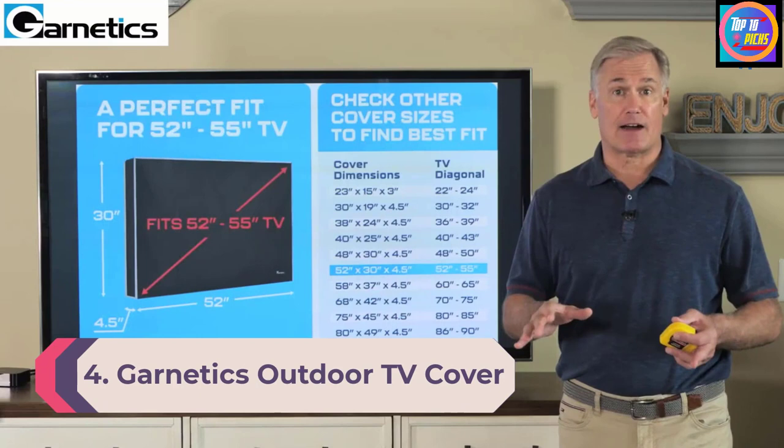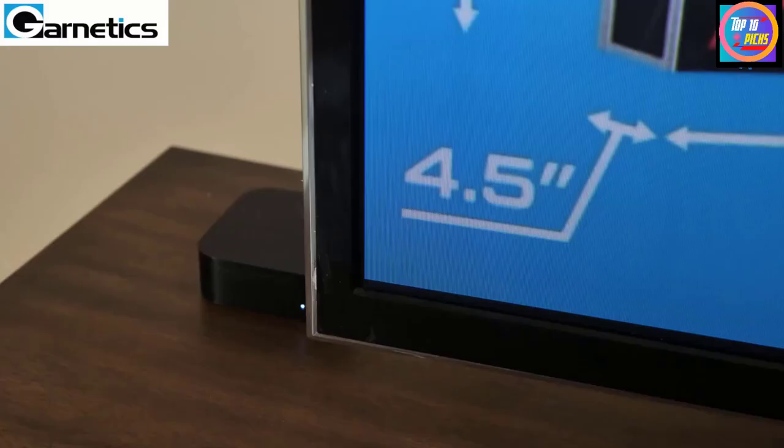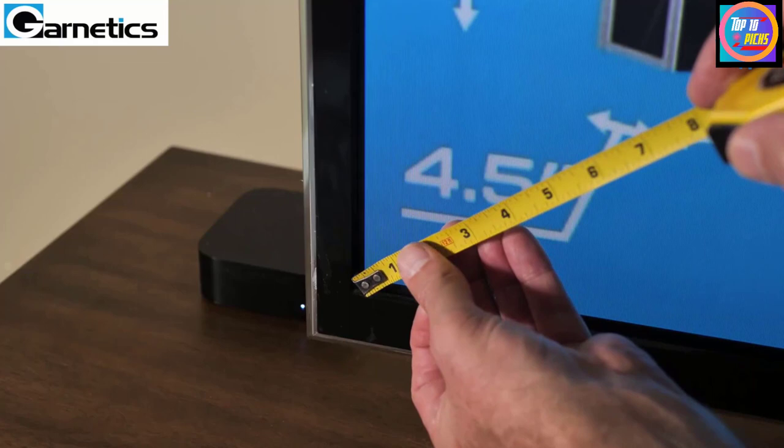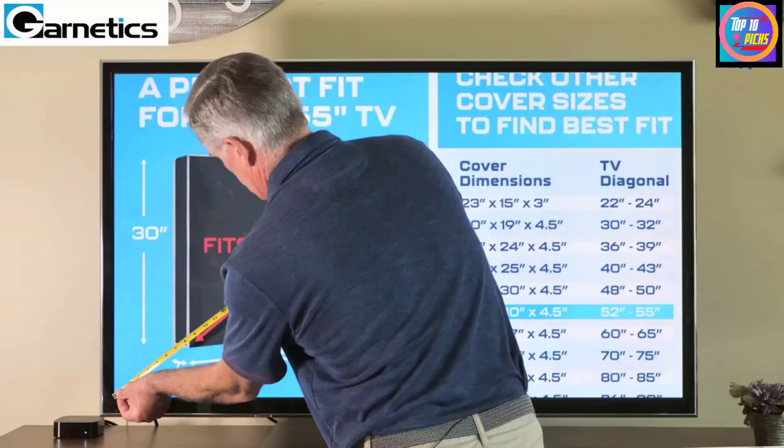Number 4: Granitex Outdoor TV Cover. Looking for a TV cover for a large outdoor screen? With a wide range to fit 22 inch to 90 inch screens, the Granitex outdoor TV cover can protect just about any size outdoor TV. Because of its good design and velcro closures, this cover will also fit most TV mount types and has several appealing protective features.